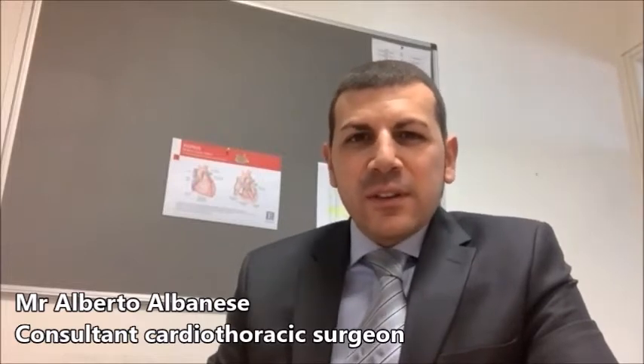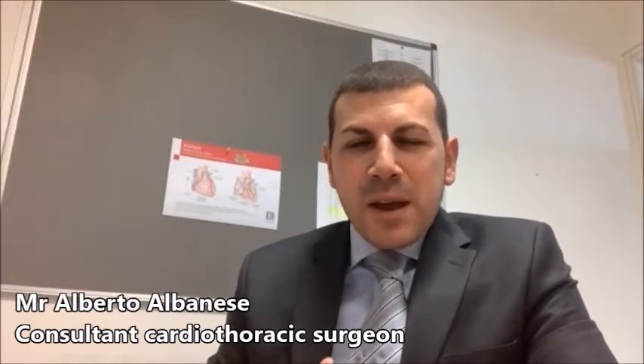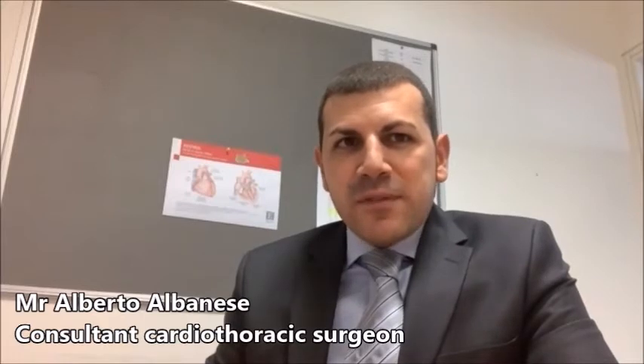However, if your disease is severe and involves many blood vessels, you may be facing coronary artery bypass surgery.